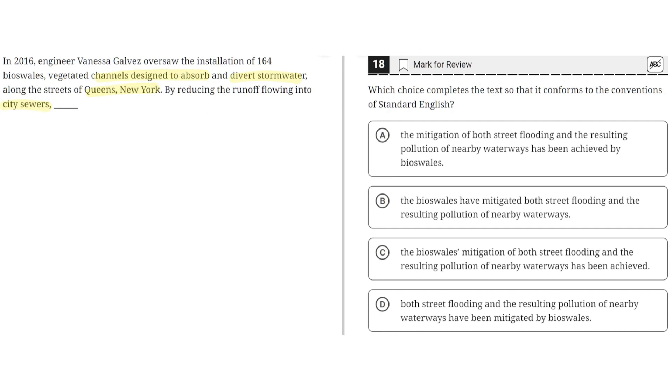Option A says: 'the mitigation of both street flooding and the resulting pollution of nearby waterways has been achieved by bioswales.' This is incorrect because it results in a dangling modifier where it's unclear what the subject or noun is. This would be fixed if bioswales were put towards the beginning of the sentence. So A is incorrect.